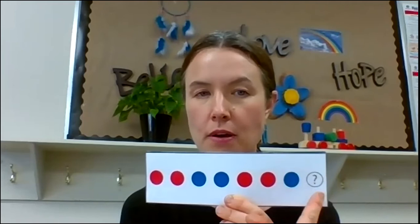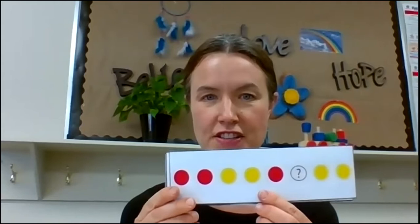All right, so let's try this first one. Red, red, blue, blue, red, red, blue. What should come next? All right, let's see if we figured it out. Red, red, blue, blue, red, red, blue, blue. Is that what you guessed? Well done.